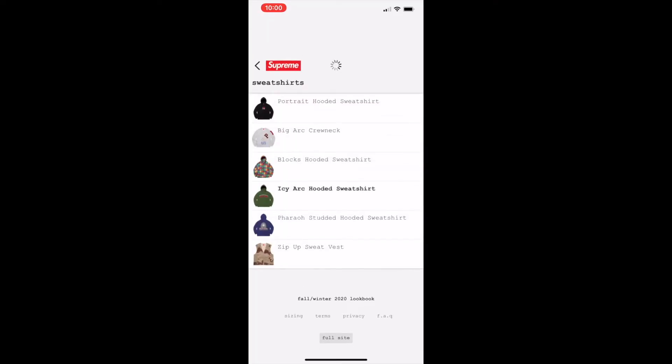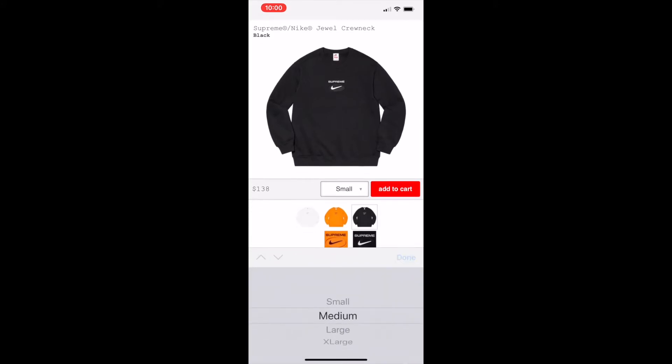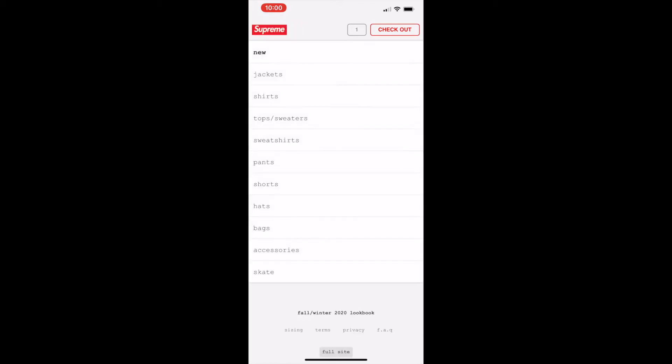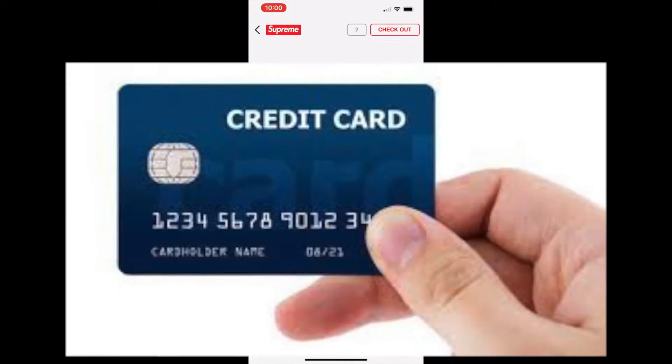Alright, we are on the app — refreshed it, it's ready to go. I want the black one, size medium — add to cart. Let's go back and go into accessories, pick up a red chair — add it to cart. Now let's check out.